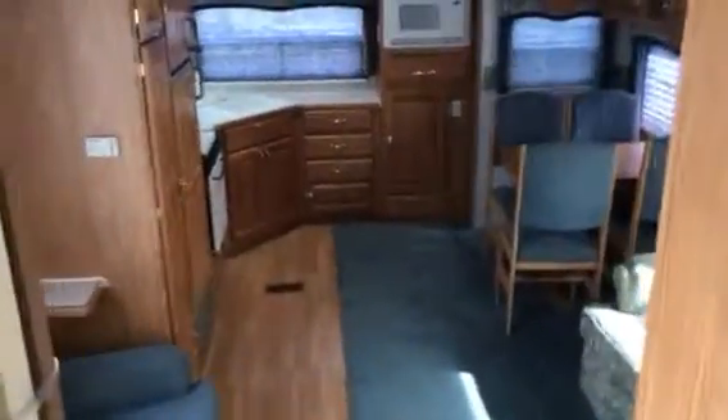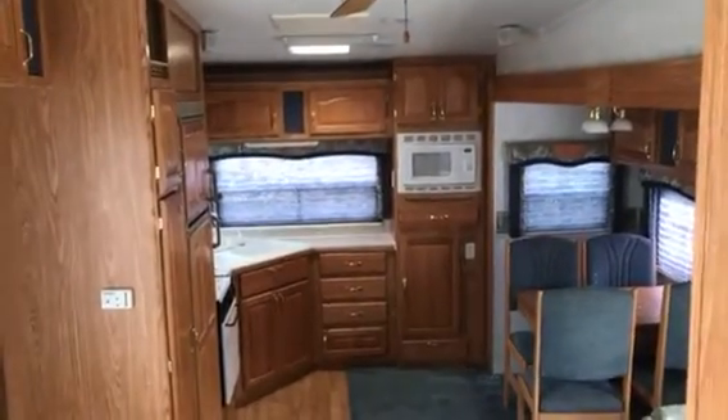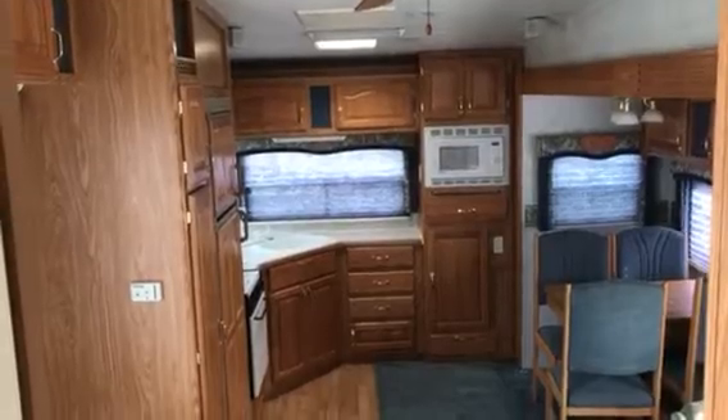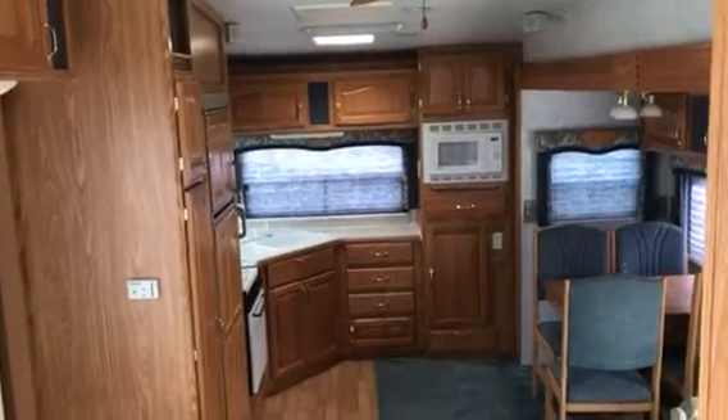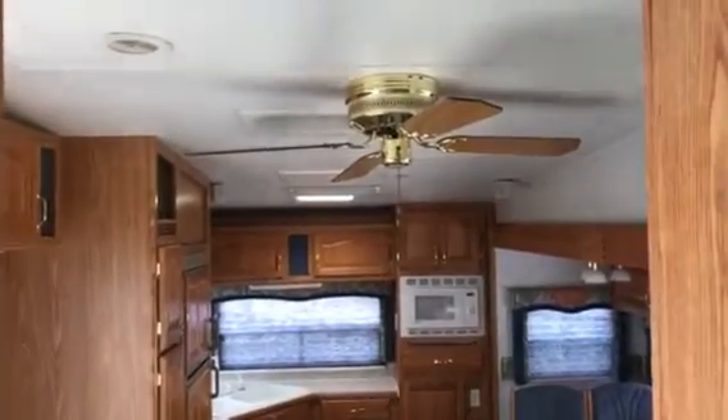Might be another nice one — don't know if you're interested or if you need another one yet. Nice rear kitchen. So 2002 Cedar Creek 38RK, rear kitchen, double slide. Anyway, take a look, let me know. Thanks, talk to you later. Bye.